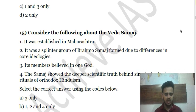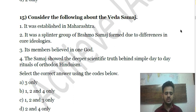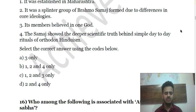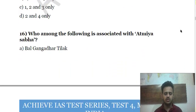Question 15: Consider the following about the Veda Samaj. First, it was established in Maharashtra. Second, it was a splinter group of Brahmo Samaj formed due to differences in core ideology. Third, its members believed in one God and showed the deeper scientific truth behind simple day-to-day rituals of orthodox Hinduism. Choose the correct answer.